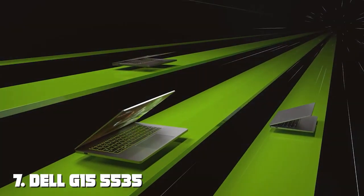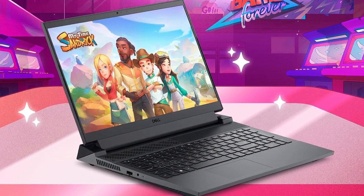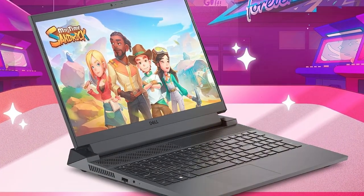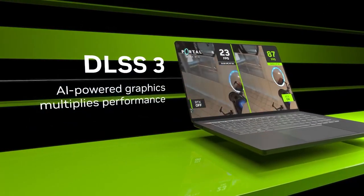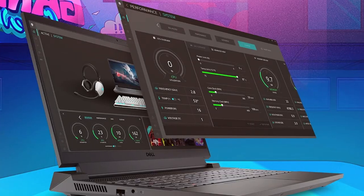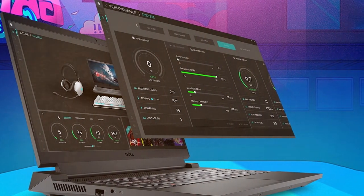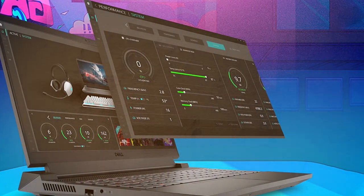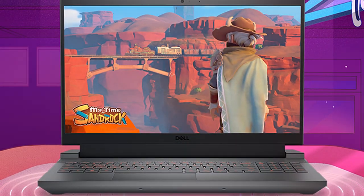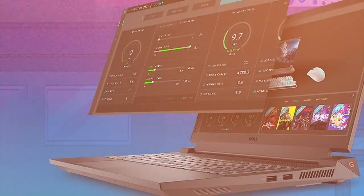Finally, at number seven, the Dell G15 5535 gaming laptop is a dream come true for gamers seeking high performance without breaking the bank. Its 15.6-inch full HD display boasts a 165Hz refresh rate, ensuring smooth and blur-free visuals in the heat of action. Powered by an AMD Ryzen 7 processor and 16 gigabytes of RAM, it handles modern games and multitasking with prowess. The NVIDIA RTX 4060 graphics card delivers stunning graphics and supports the latest gaming titles at high settings. The design of the G15 is bold and aggressive, with cooling solutions that keep performance at its peak during intense gaming sessions.